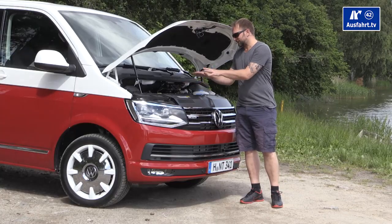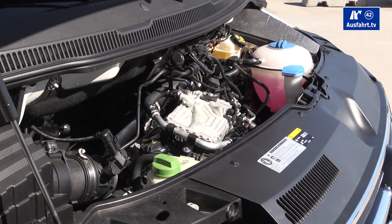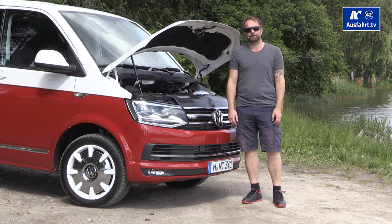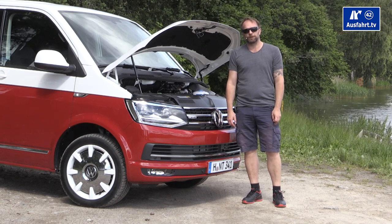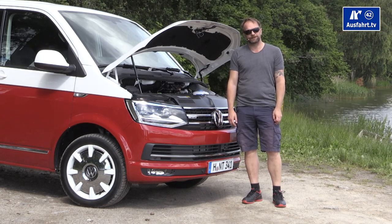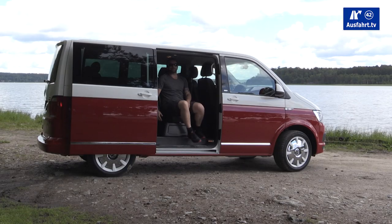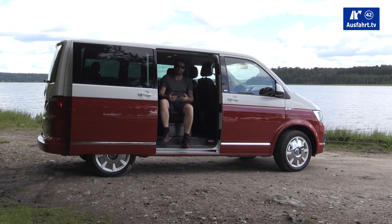We have here the two-liter TDI engine with 150 horsepower. It's good for a maximum torque of 340 Newton-meters, available in a range between 1,500 and 3,000 rpm. Let me give you the basic facts about this car — the two-liter TDI with 150 horsepower.